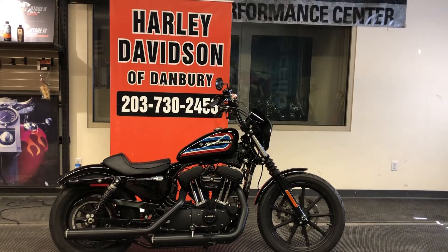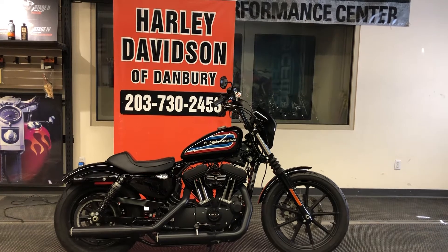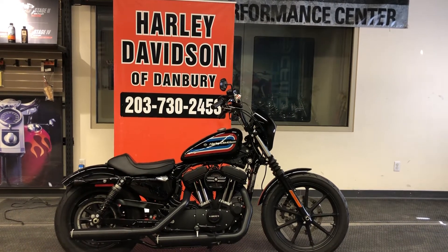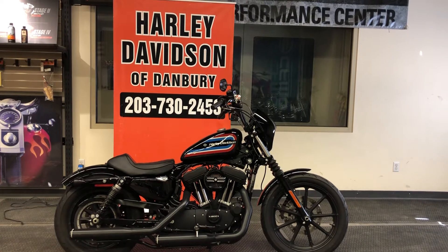This one is virtually brand new. Come on down to Harley-Davidson of Danbury and take this bike for a test ride with us. We appreciate your business. Harley-Davidson of Danbury is a family-owned business — we've been open for over 26 years, and we would love to have you come on down and go riding with us.